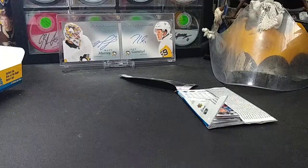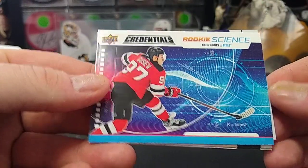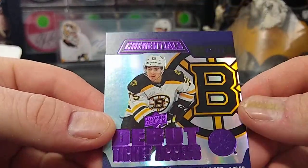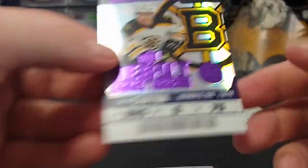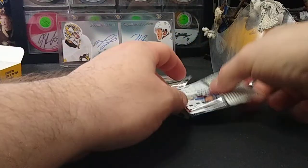Ilya Mikheyev, there we go. Second to last pack: Elias Pettersson, Johnny Hockey. Nikita Gusev rookie science — constant force. And this one's numbered to 10: Connor Clifton debut access, 5 of 10 for the Bruins, in purple. I do like these — the rookie access ones are pretty nice. Mark Scheifele, Matt Duchesne.